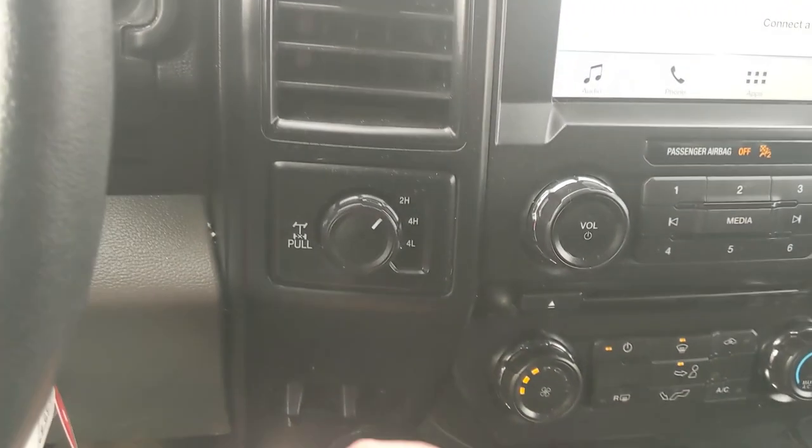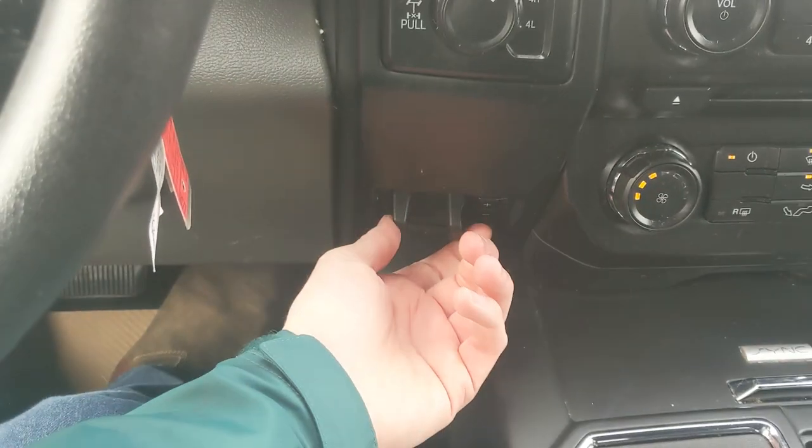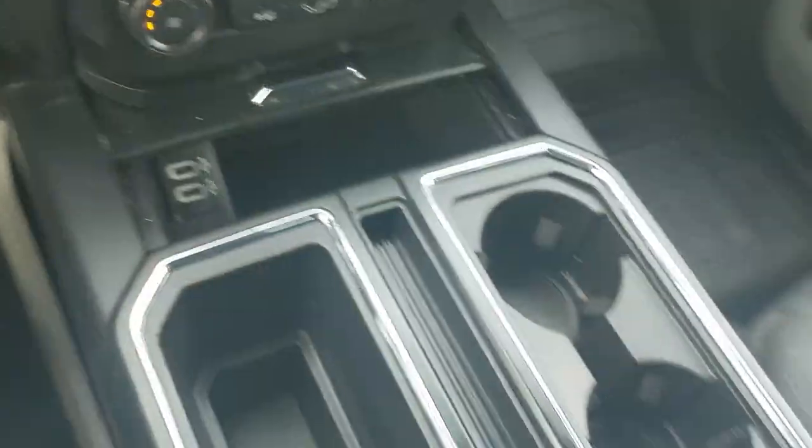Pretty simple and easy to use. To the left you have your 4x4 controls with a locking rear differential and trailer brake controller, and on the right you have a 12-volt power outlet. Down below there's a compartment with two USBs so you can plug something in from there.